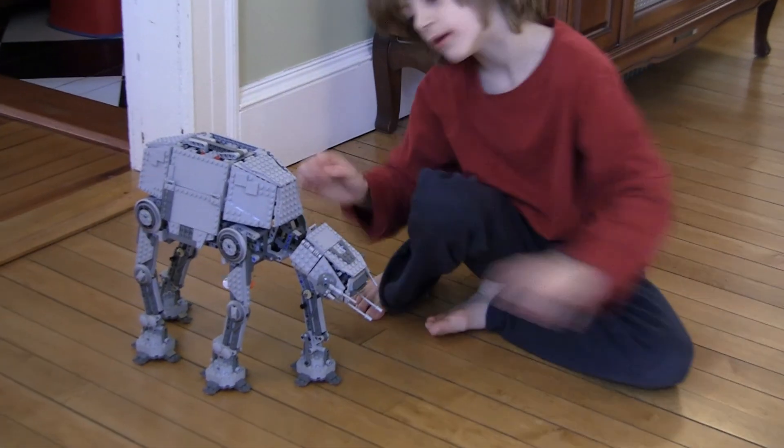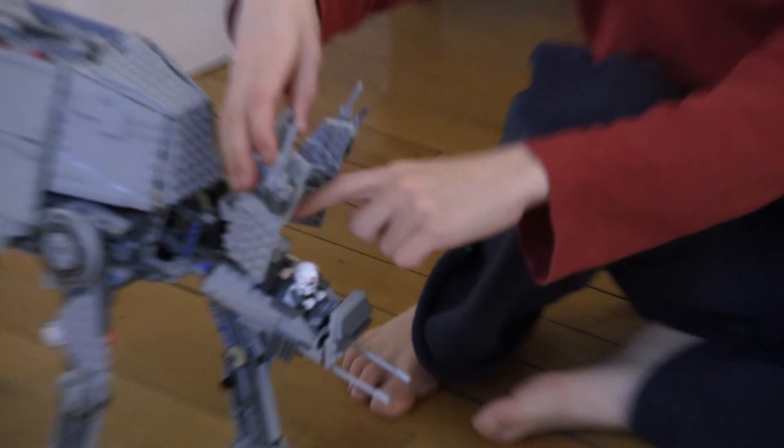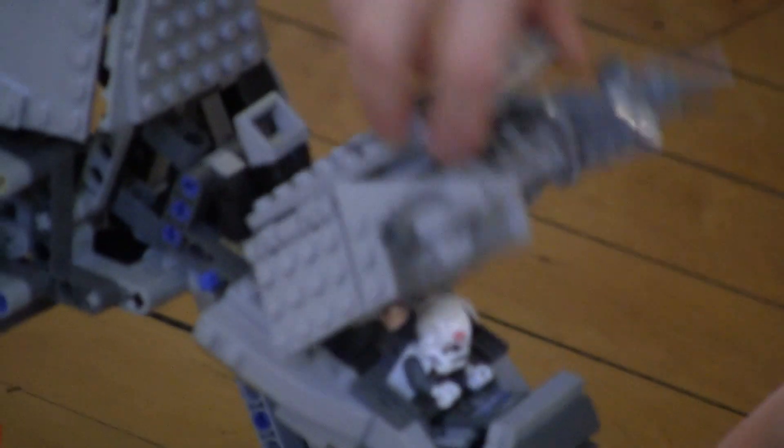The cockpit opens. Open up that cockpit again so I can show you. The cockpit opens and guys can go in the cockpit.